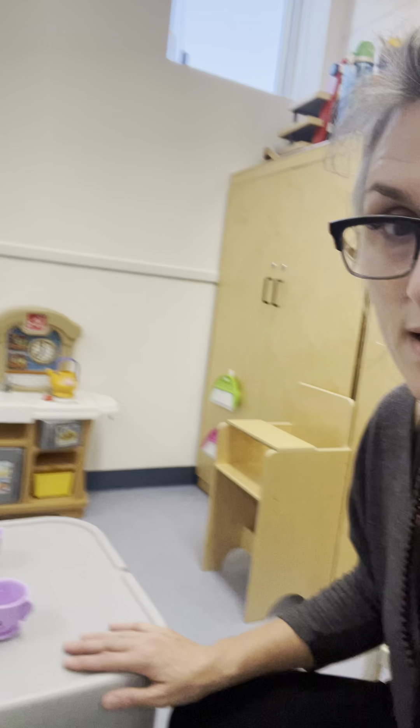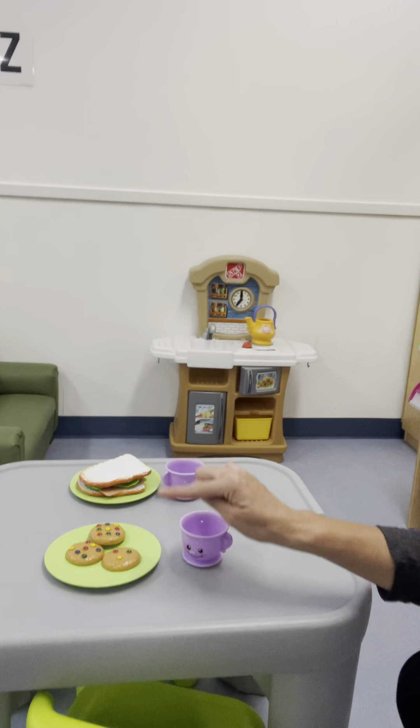Then you probably get hungry, so we have lots of pretend food that you can eat. We have a pretend kitchen that you can play with. There's also a couch — if you're feeling a little tired, you can go have a sit on our couch. Then we have a little baby here just waiting for somebody to play with her.